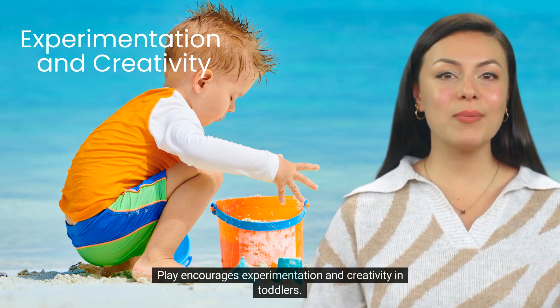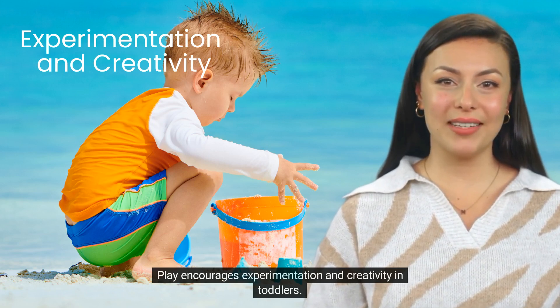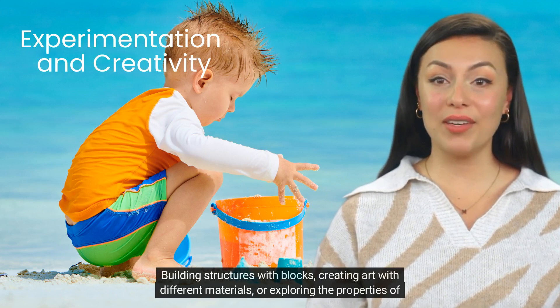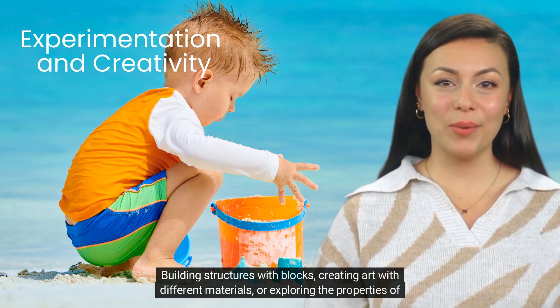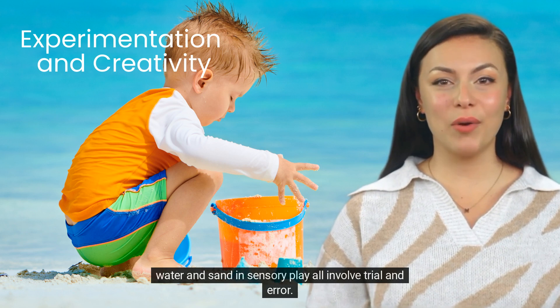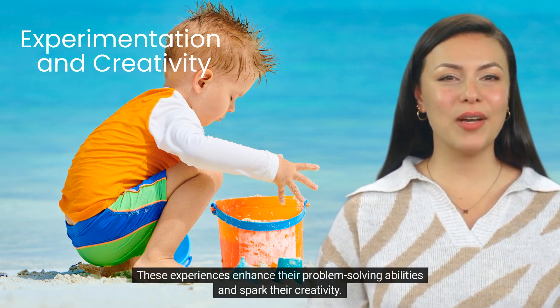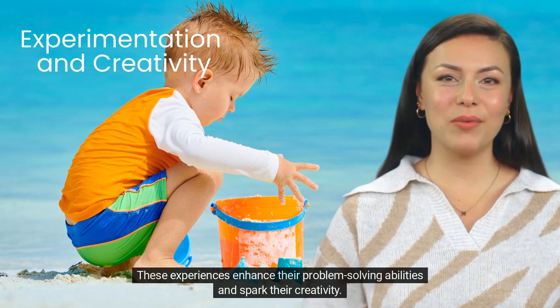Play encourages experimentation and creativity in toddlers. Building structures with blocks, creating art with different materials, or exploring the properties of water and sand in sensory play all involve trial and error. These experiences enhance their problem-solving abilities and spark their creativity.